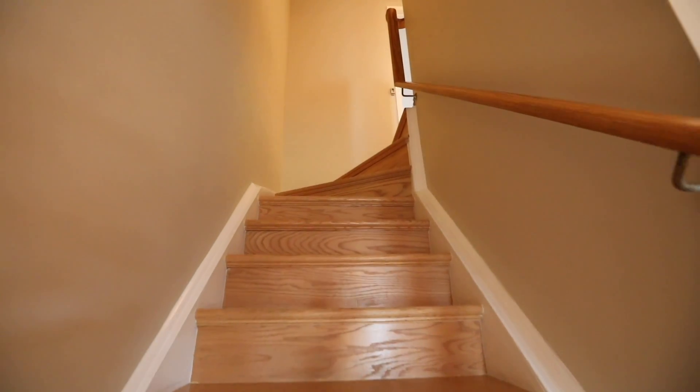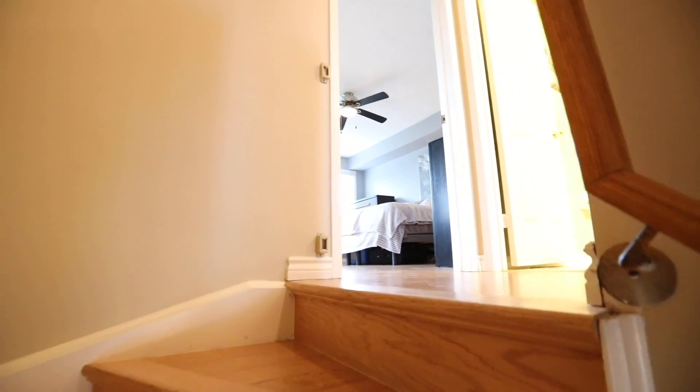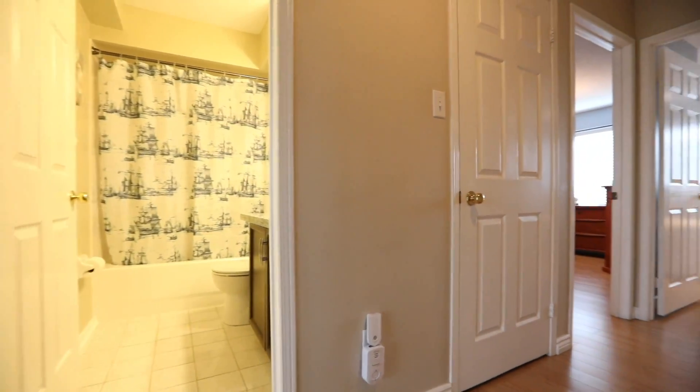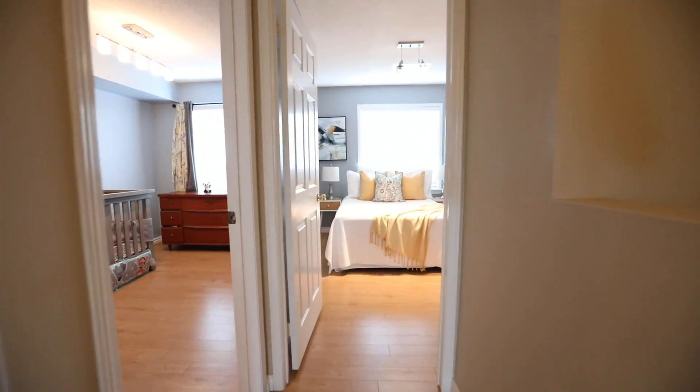Another oak staircase carries you to the upper level, which features laminate flooring throughout, two very spacious secondary bedrooms, a linen closet, and a four-piece washroom with a stone top vanity as well as a ceramic tiled floor and bath area.